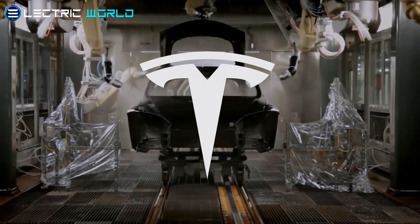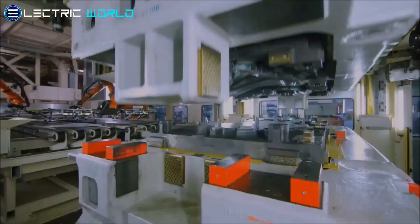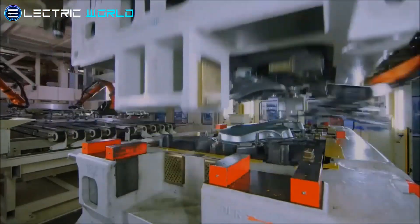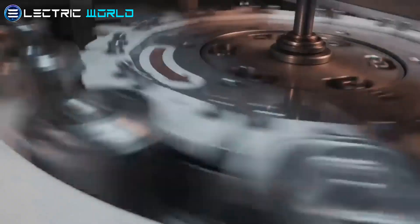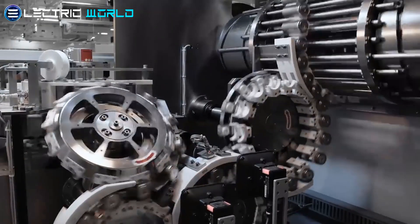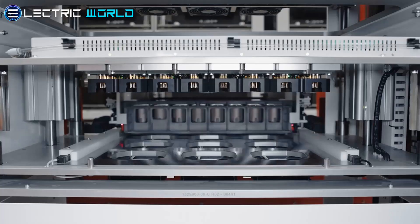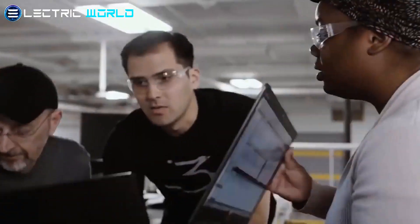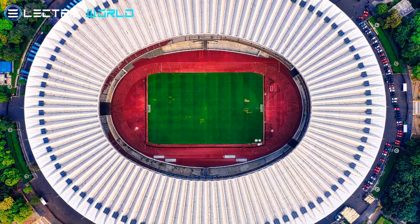Tesla has been granted permission to build a huge hall on the Gigafactory site in Grünheide near Berlin, presumably for the battery factory. Tesla is also reportedly considering an expansion for Giga Texas, which is currently under construction. According to Tagesspiegel, the new hall would have a floor area of 22,000 square meters, which is equal to three football stadiums.